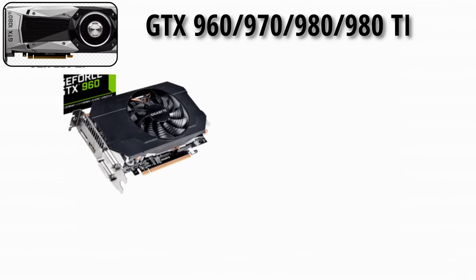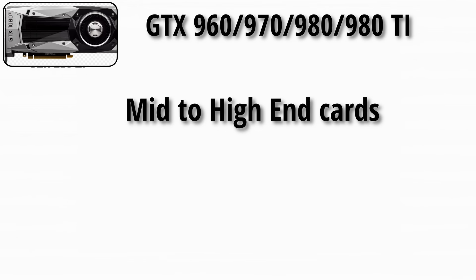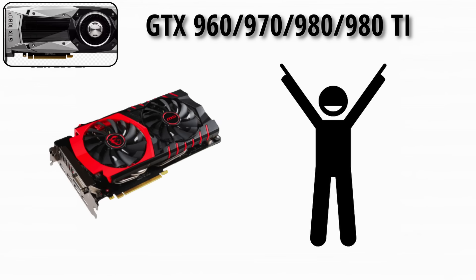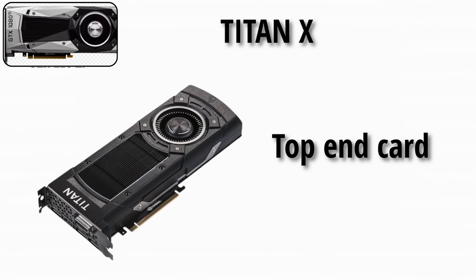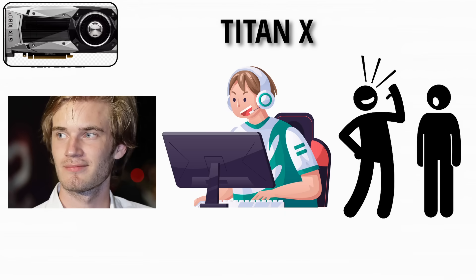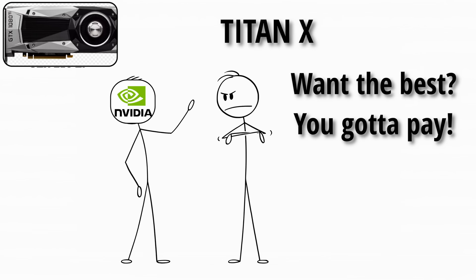The GTX 960, 970, 980, and 980 Ti were mid-to-high-end Maxwell cards, extremely popular. The 980 Ti became a favorite for enthusiasts, offering near-Titan levels of performance at a lower price. The Titan X was the top-end prosumer card — great for creators, gamers, and flexing on your friends. It was basically NVIDIA's way of saying, if you want the best, you'll pay for it.